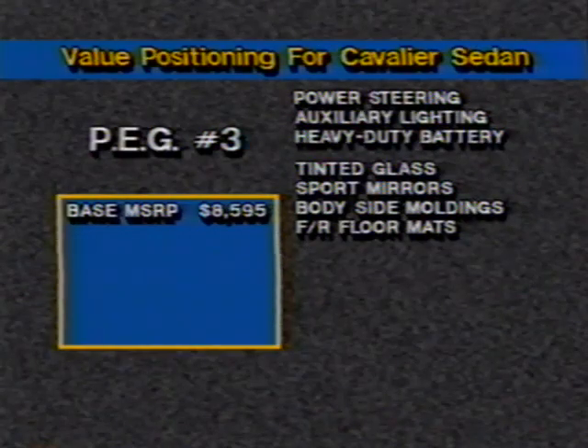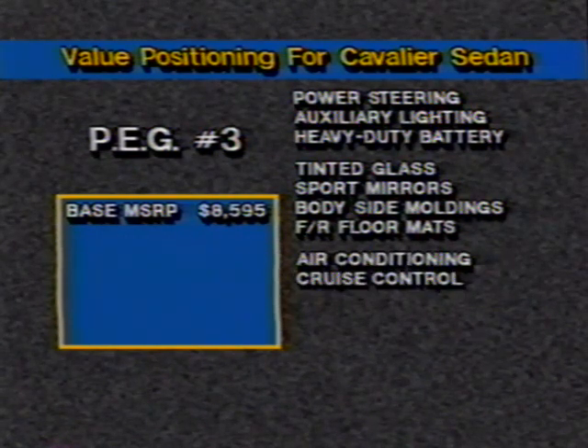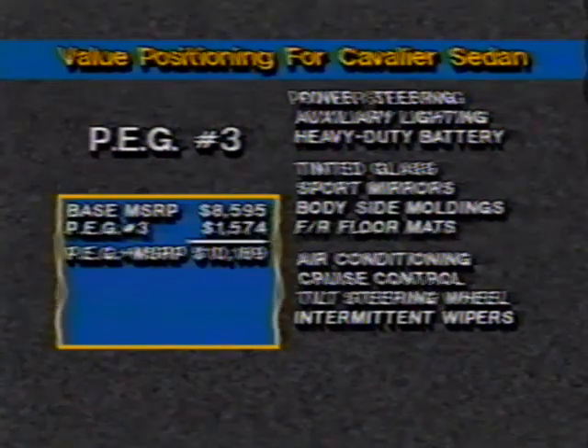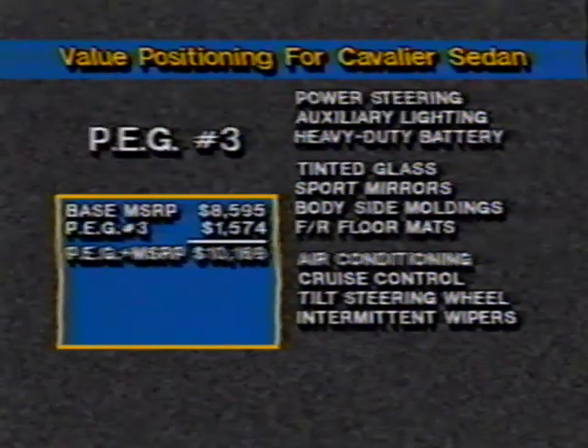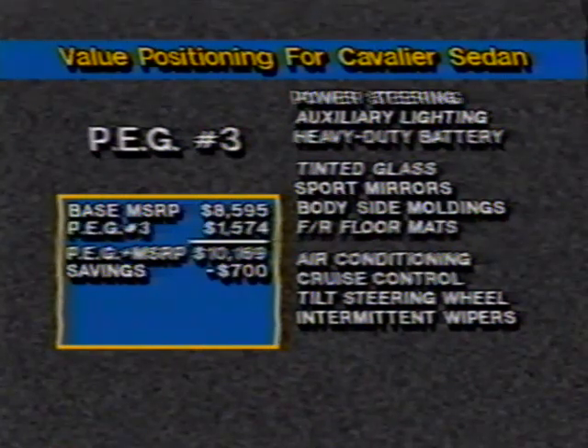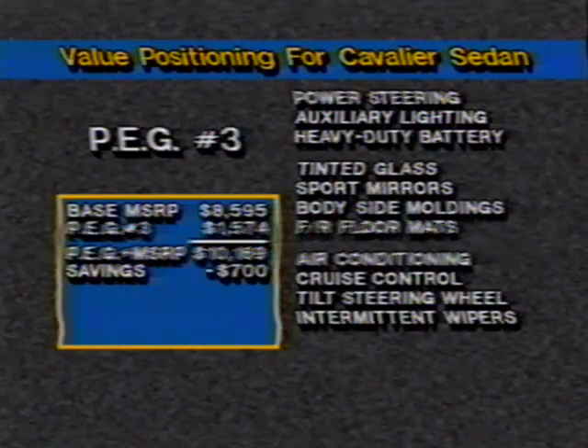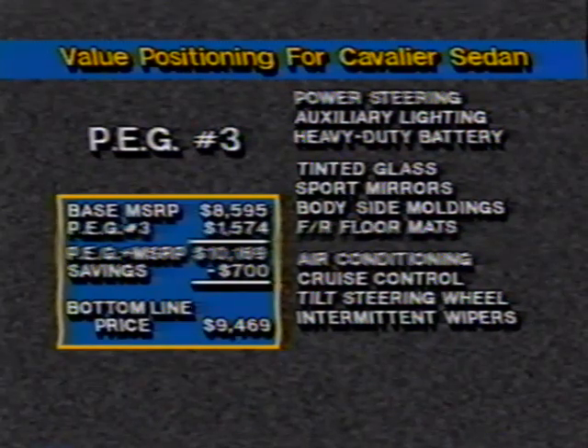Preferred equipment group number three on the Cavalier sedan is another step up in the price ladder. In addition to all the options included in groups one and two, this preferred equipment group includes air conditioning, cruise control, tilt steering wheel, and intermittent windshield wipers at a cost of $1,574. But when the package savings of $700 is deducted, the bottom line price for this comfortably equipped Cavalier reads $9,469.